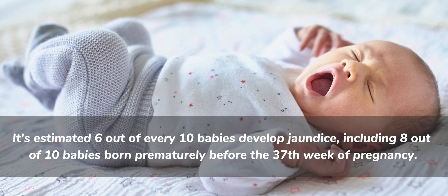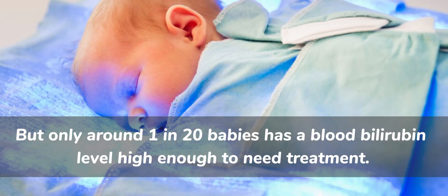How common is newborn jaundice? It's estimated six out of every ten babies develop jaundice, including eight out of ten babies born prematurely before the 37th week of pregnancy. But only around one in 20 babies has a blood bilirubin level high enough to need treatment.